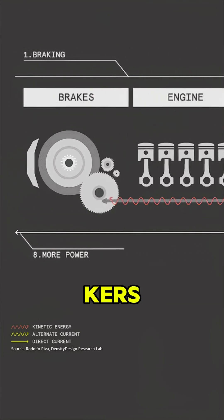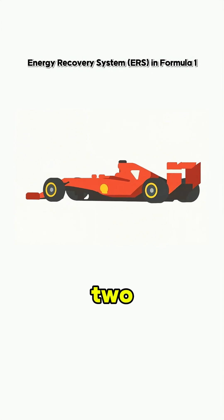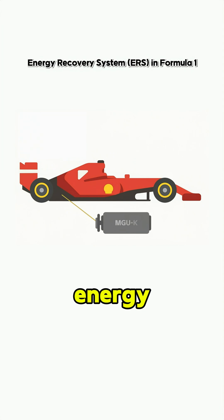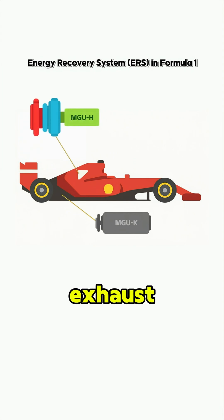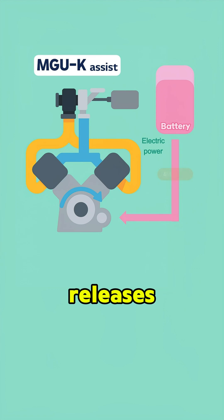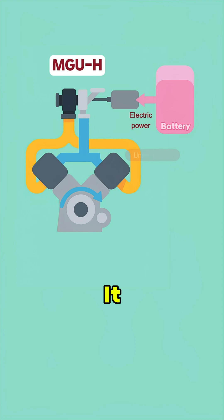Later, KERS leveled up into ERS, the Energy Recovery System, with two sidekicks onboard. MGUK: a motor generator that turns kinetic energy into electricity when braking. And MGUH: a generator that grabs hot exhaust gases from the turbo and turns them into electricity. MGUK recovers two megajoules per lap and releases four megajoules, delivering up to 160 HP on the spot. MGUH saves electricity that would've just gone to waste as heat.